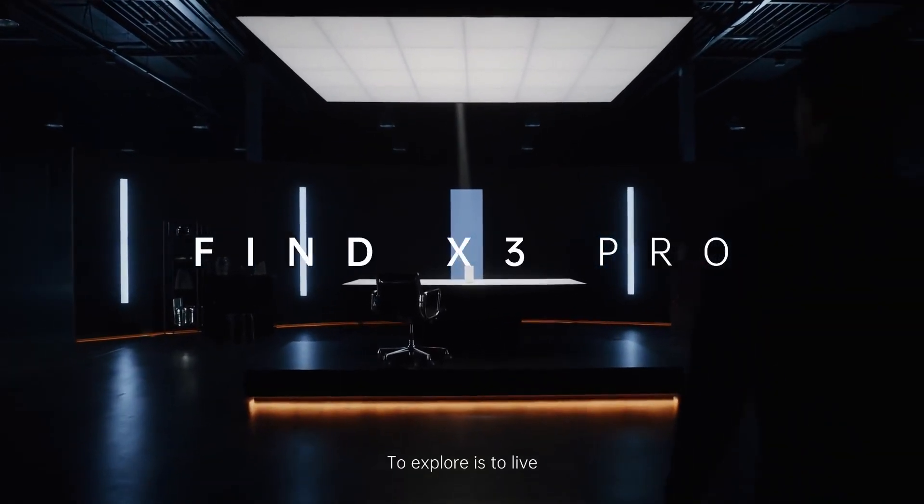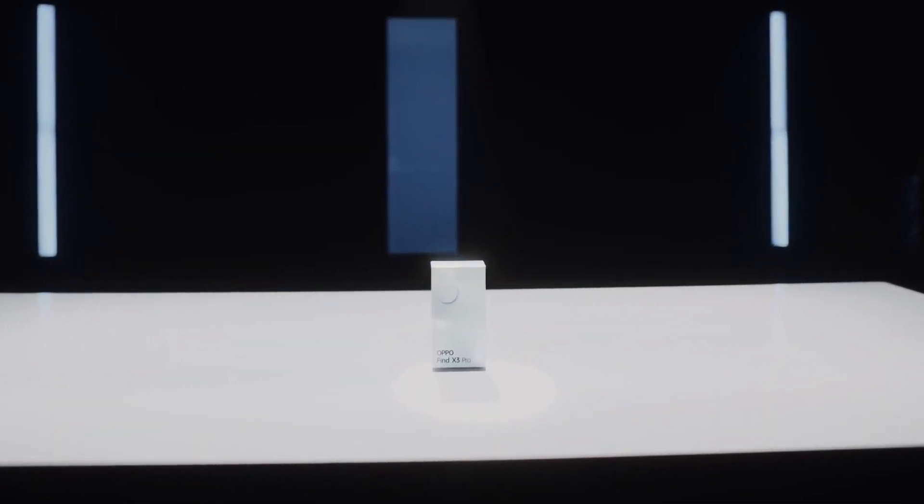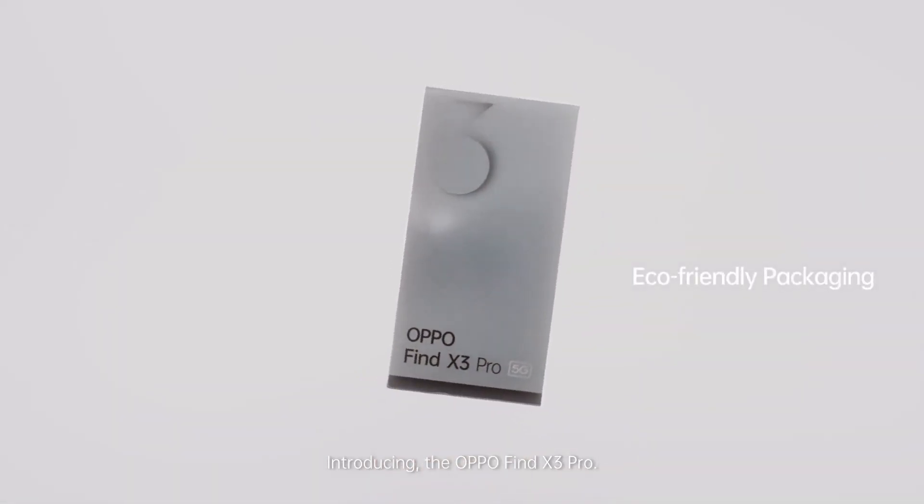To explore is to live. It drives us to new discoveries. Introducing the Oppo Find X3 Pro.